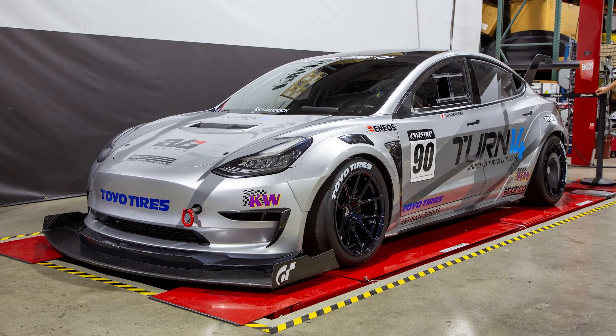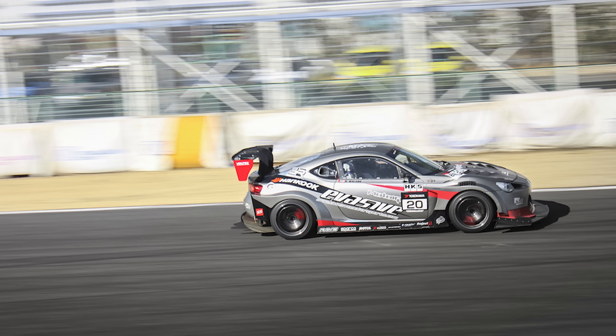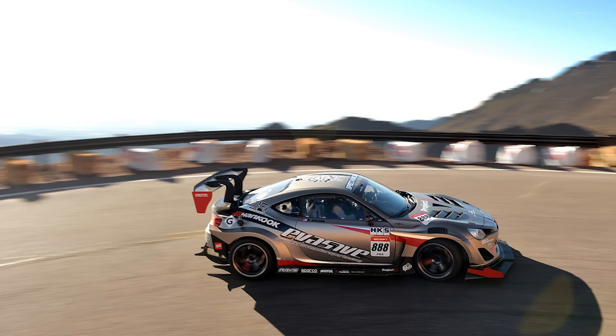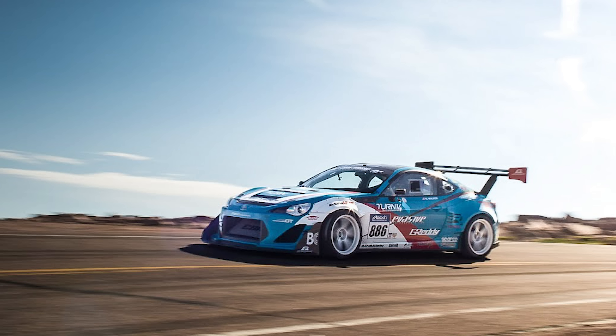The driver this year will be Rob Walker. Some of you might remember Rob has driven for us many times in the past — four Pikes Peak hill climbs and a lot of time attack events. So we're excited to have him back. Our goal this year is to break the 10-minute barrier. We've come really close many times in the past but never done it, so if we accomplish that it will be a great achievement.